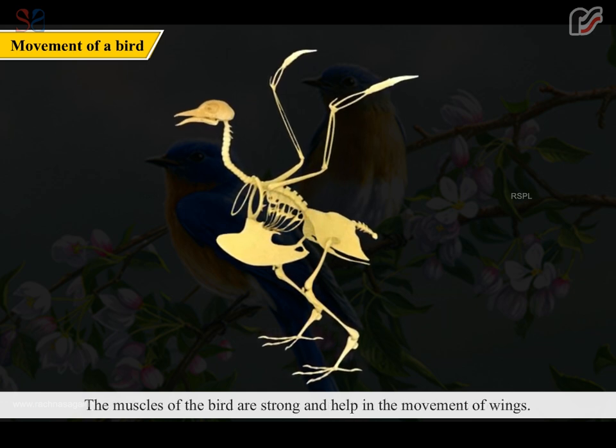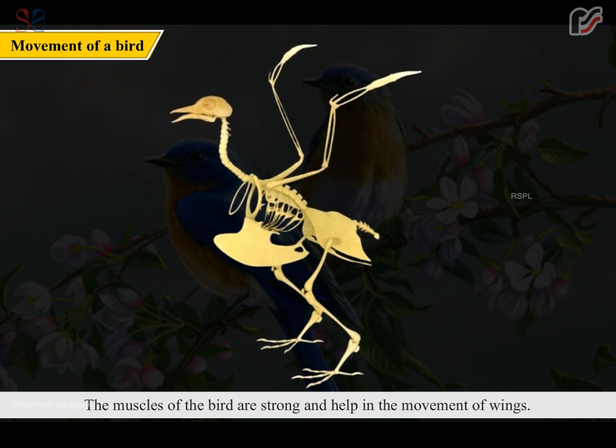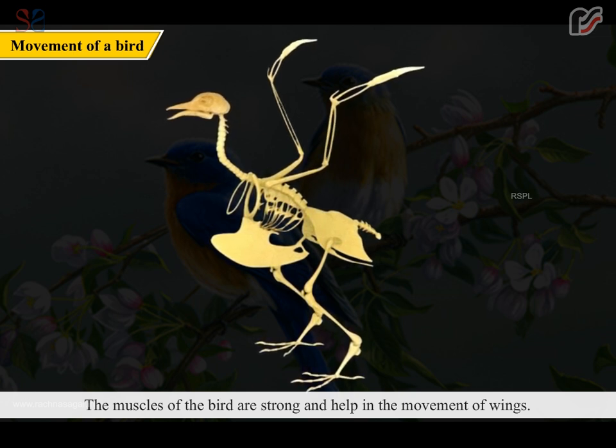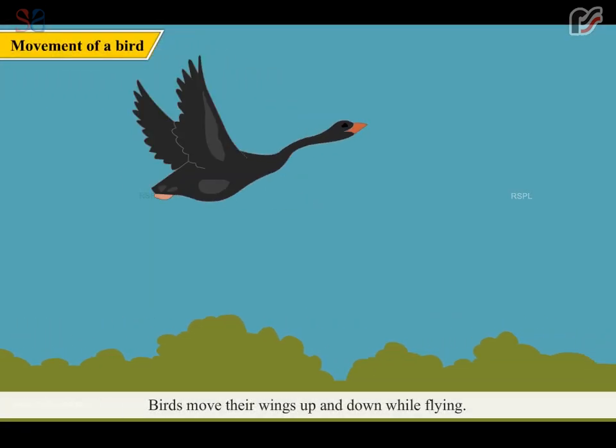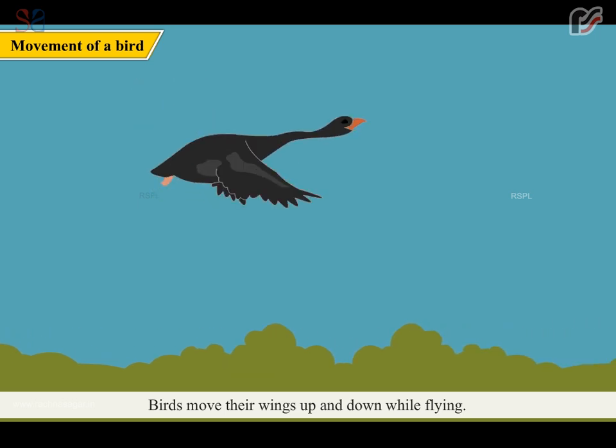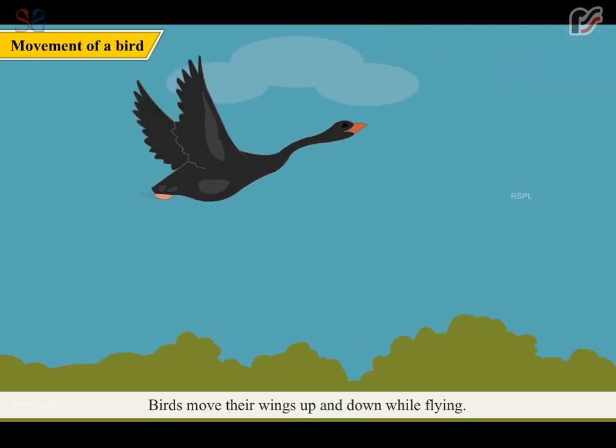The muscles of the bird are strong and help in the movement of wings. Birds move their wings up and down while flying.